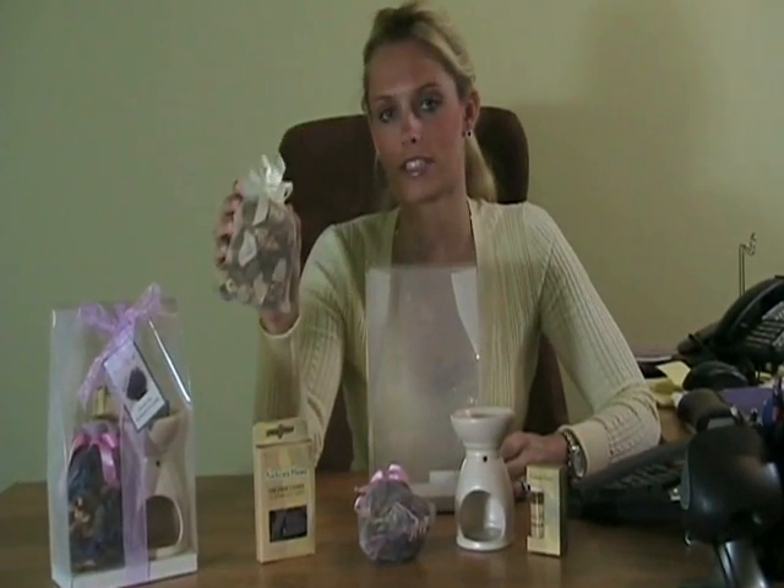Now let me emphasize that you're not just getting one of these for a great price, you're getting two. And you're going to want to hurry to order this because the first 25 orders are going to receive another bag of potpourri. And this one is vanilla scented and it smells wonderful. You're going to love it.